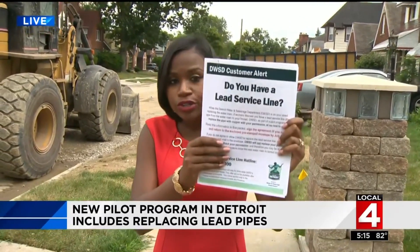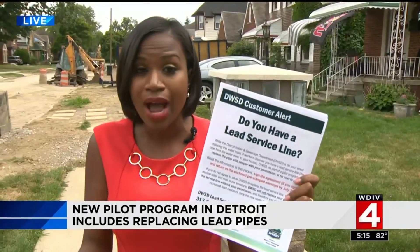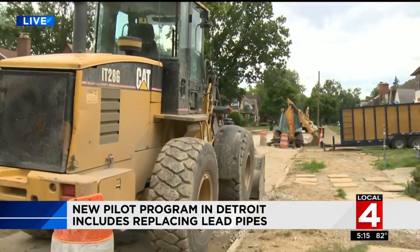Coco McAvoy joins us live with who's eligible. Crews are replacing water mains that are worn in specific neighborhoods, and while they replace those water mains, they're also fixing the lead pipes — removing them and replacing them with copper pipes. They've been going door-to-door in neighborhoods handing out flyers to make sure residents know about the new pilot program. And as you can see here on Mansfield Street on Detroit's west side, the equipment is already out.